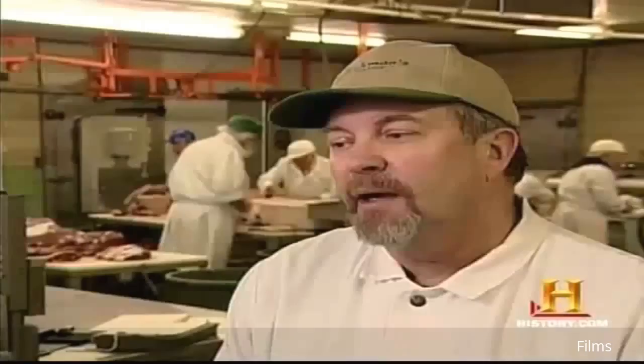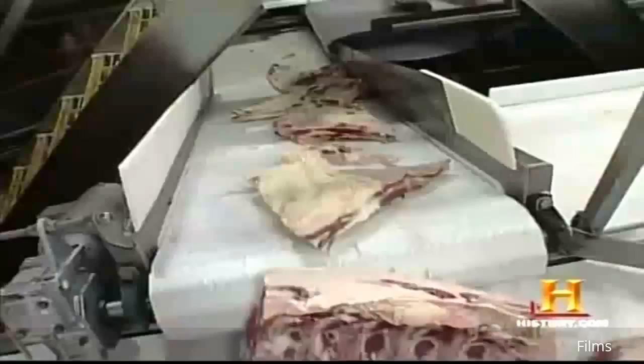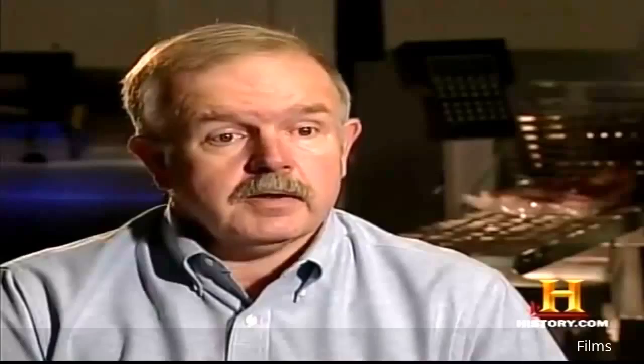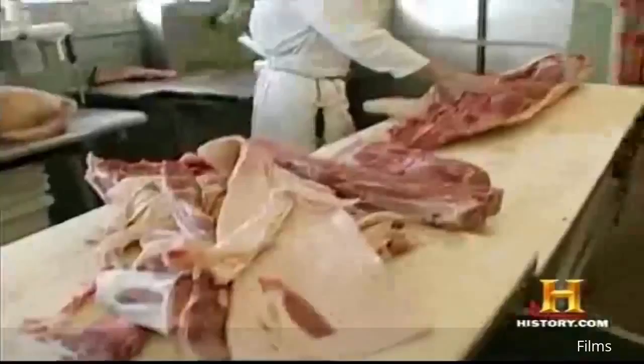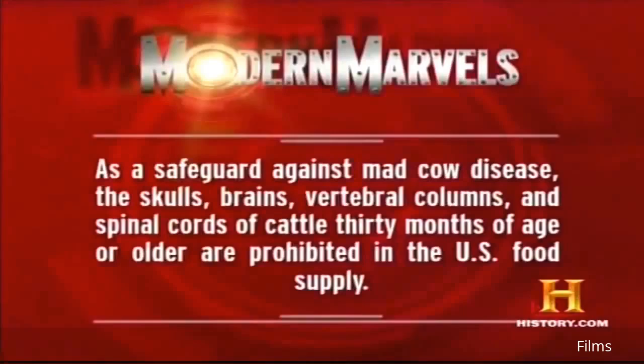In the US, the Food Safety Inspection Service has taken numerous steps to ensure the safety of the beef supply. The laws and rules and regulations since the first case was found in Washington have changed a lot of the way beef is handled. We will improve the safety and wholesomeness of the food products coming to our table — we probably have the safest food supply in the United States of anywhere in the world. Experts agree it will take a very concerted and focused effort on the part of both large and small butchering operations to eliminate the threat of mad cow disease. As a safeguard, the skulls, brains, vertebral columns, and spinal cords of cattle 30 months of age or older are prohibited in the US food supply.